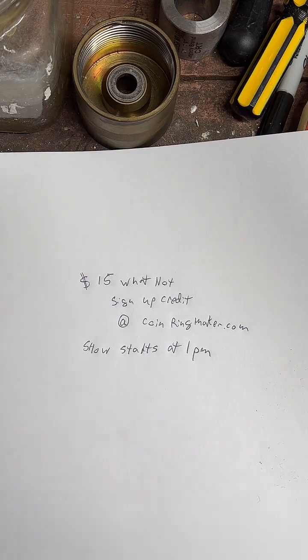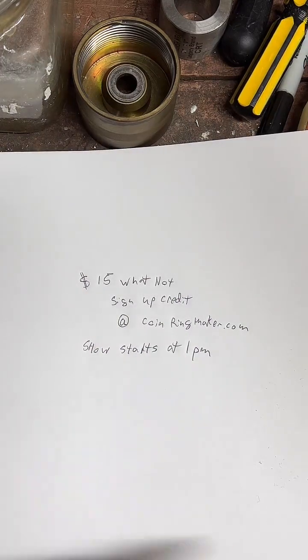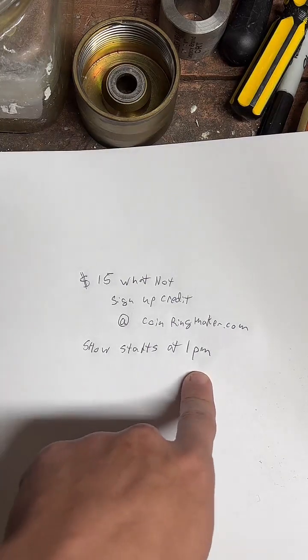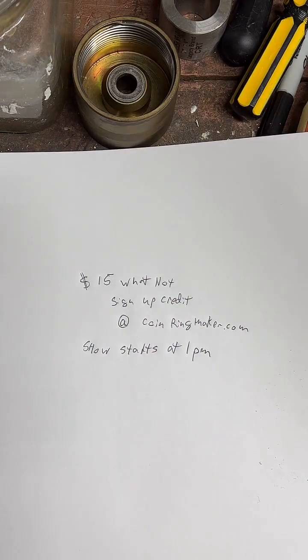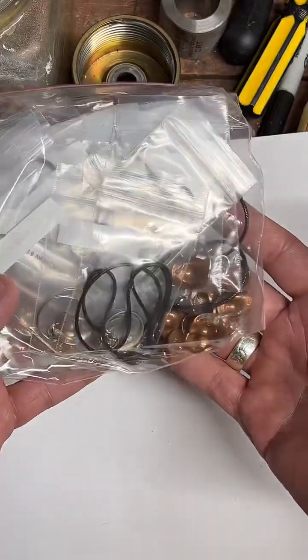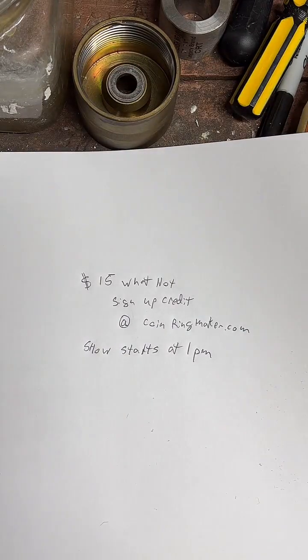I'm just going to kind of repeat this over and over again for anyone who's just joining in. You can get a $15 credit — just go to coinringmaker.com. I believe it's the second button at the top of that website. Then just go search Coin Ring Maker on there, and I will be starting my show at 1 p.m., in about five minutes. Should be pretty fun. We've got a whole bag of goodies I'm going to be auctioning off. We're going to be doing some giveaways as well, so if you want to just hop over and try and win some free stuff, it should be a good live.